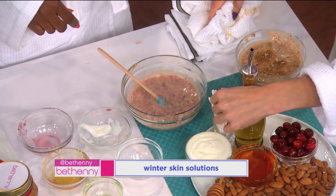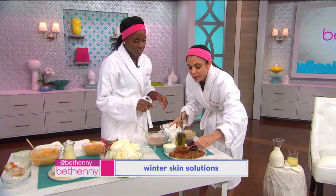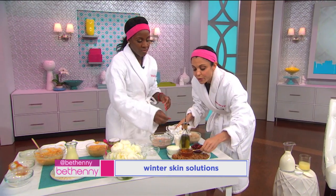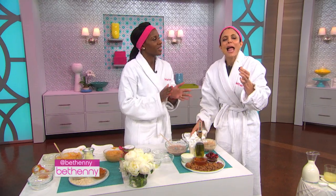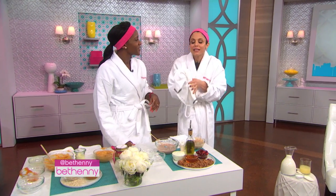Honey is a nice little lip balm. If you're out and you're at Starbucks and you want to take a little honey packet and you don't have your lip gloss, you'll rub it right on. It really is. Who doesn't want to kiss somebody? You have to think of things in different ways.